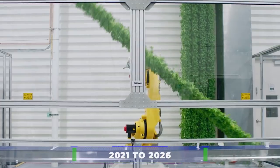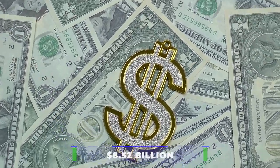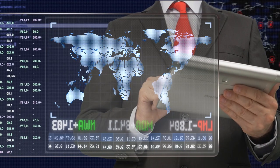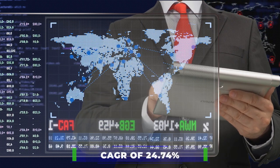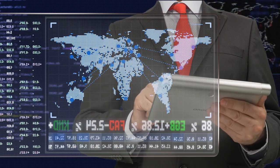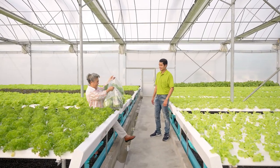From 2021 to 2026, the market for vertical farming technologies is expected to grow by 8.52 billion US dollars. Furthermore, the market's growth momentum will accelerate at a rate of 24.74 percent during the forecast period. The growing emphasis on lowering farm labor costs is propelling the market forward.